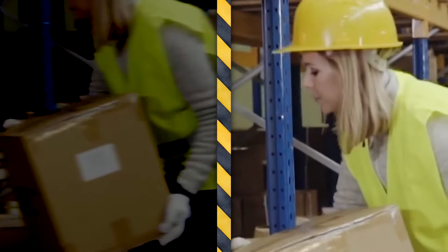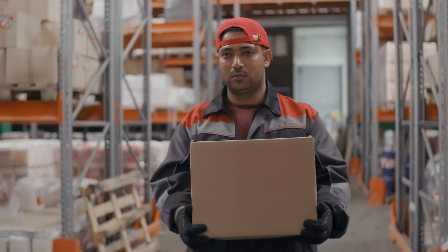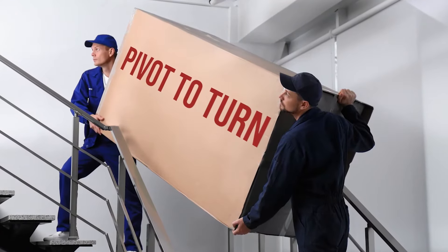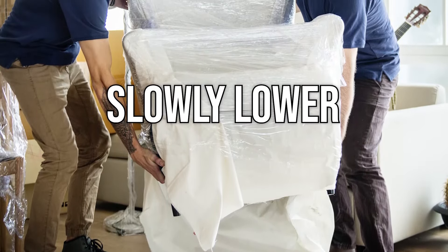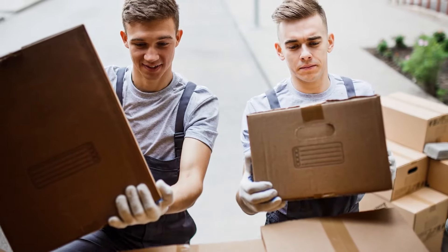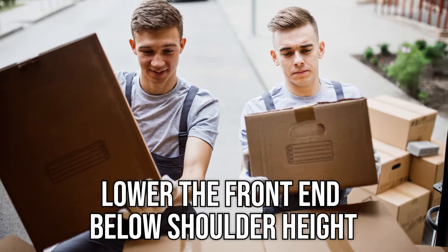Keep your head up while lifting and lift with a smooth, steady motion. Keep the object between your shoulders and waist area. Pivot to turn in the direction that you want to go — never twist. Slowly lower the load, as lowering slowly will help to maintain the curve of your lower back and spine. And if you have to lift an object from above shoulder height, be sure to lower the front end of the object below shoulder height.